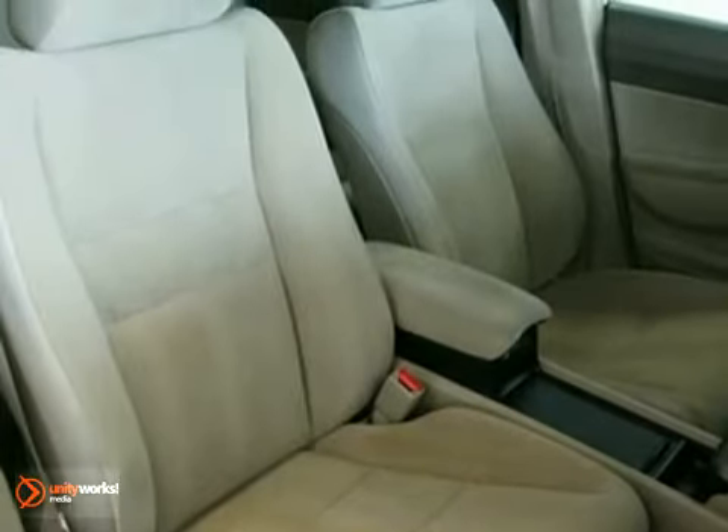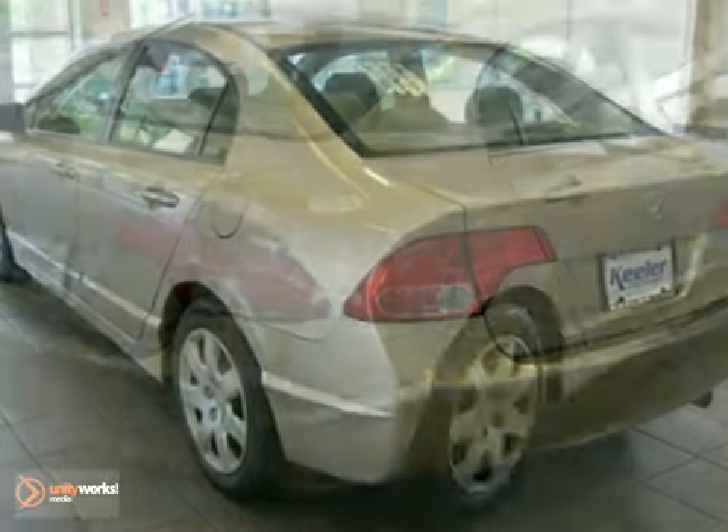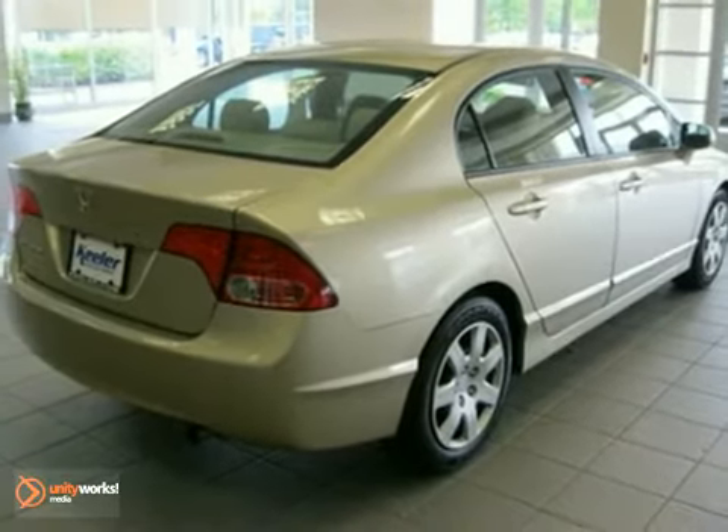As with all of our vehicles, it is CARFAX certified. For more information, please call us at 800-474-4197. Keeler Honda looks forward to assisting you with your vehicle purchase.